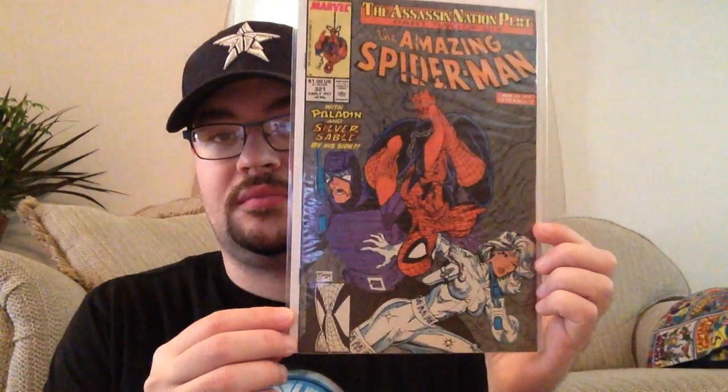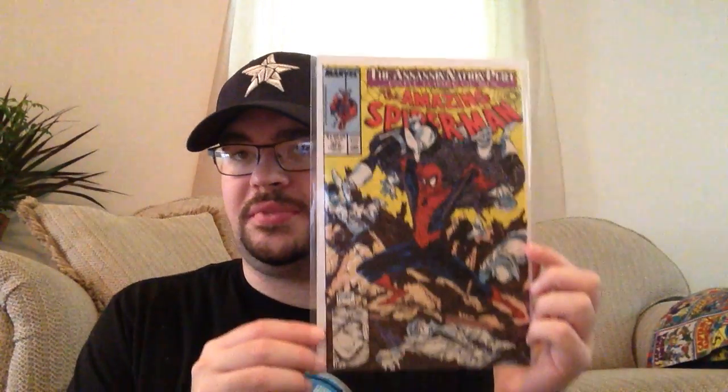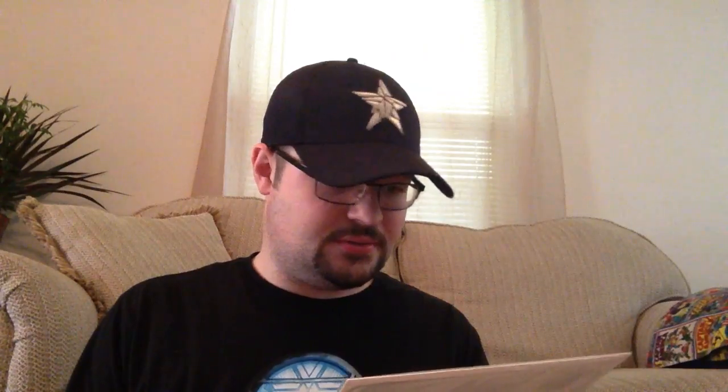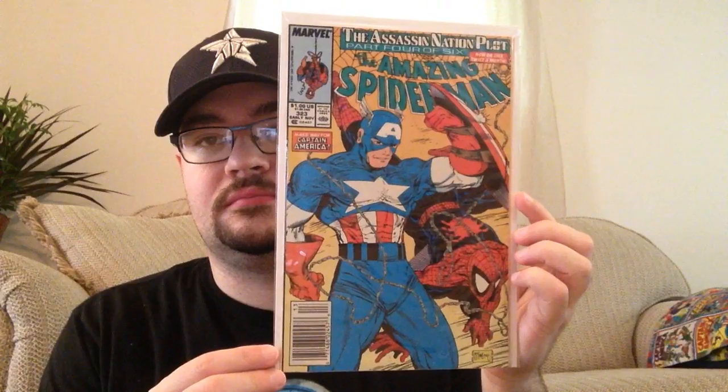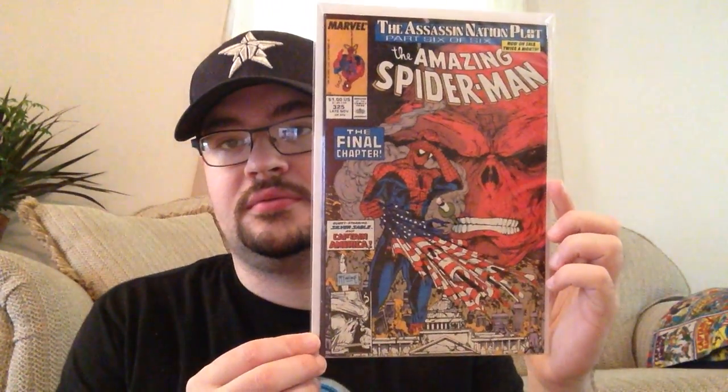321 features Silver Sable. 322 is Part 3 of 6 of the Assassination Plot. Captain America comes in on issue 323. 324 and 325 — you've got Sabretooth, Final Chapter on 325. And Red Skull on the cover of 325 — I think that's a cool cover too. Then 326.